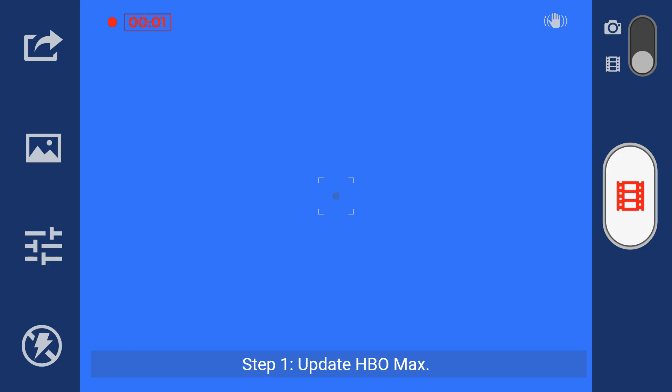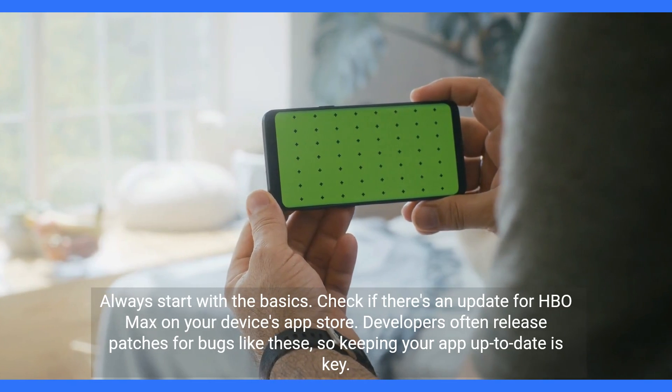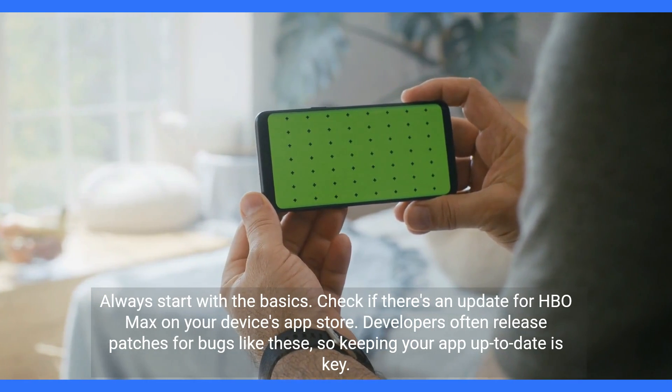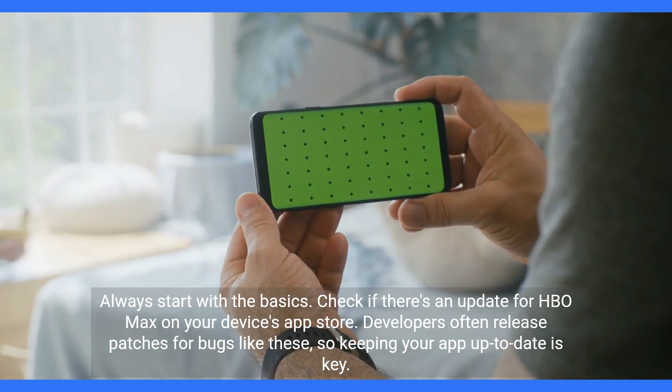Step 1: Update HBO Max. Always start with the basics — check if there's an update for HBO Max on your device's app store. Developers often release patches for bugs like these, so keeping your app up-to-date is key.